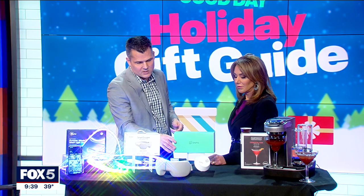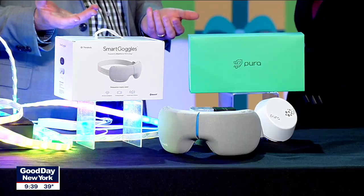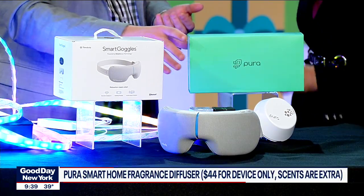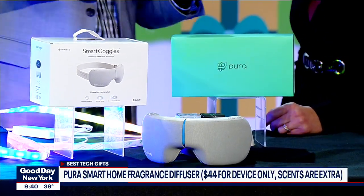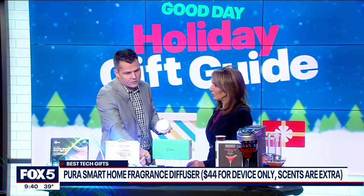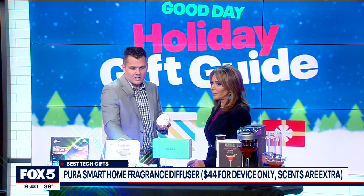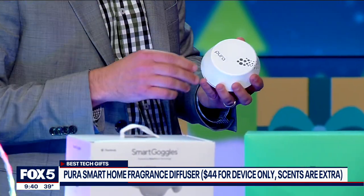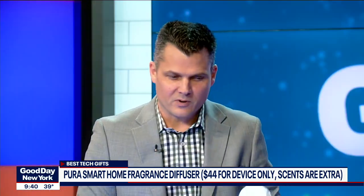Next up, we have a smart diffuser. This is from Pura. Lots of people have diffusers in their home. What's great about this is that it accommodates two scents at once, so you have your choice of what you want. It goes for $70 for a bundle with two scents, and they're partnering with some of the best names in scents — for example, Nest right here. You can control it from your phone, so if you have company coming over and you want to get it going, you can do that right from your phone.